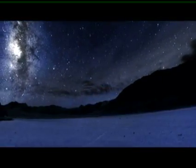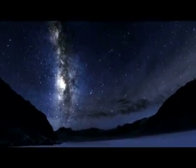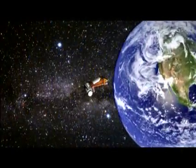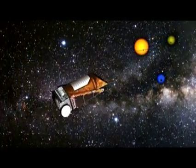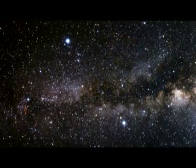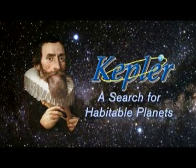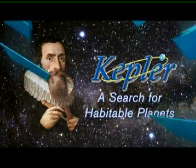The Kepler mission is a huge step forward in answering the question: what is our place in the universe?